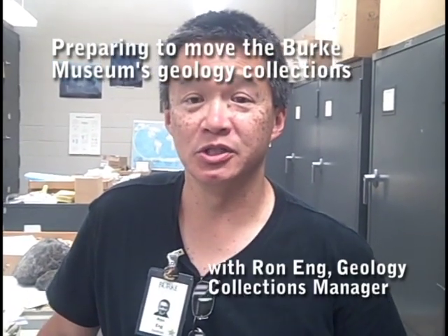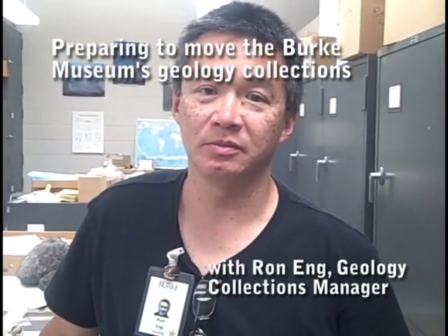Hi, I'm Ron Eng. I'm the geology collections manager at the Burke Museum, and we're going to talk a little about the project that we're doing — the collections storage renovation project that's being funded with FEMA money.